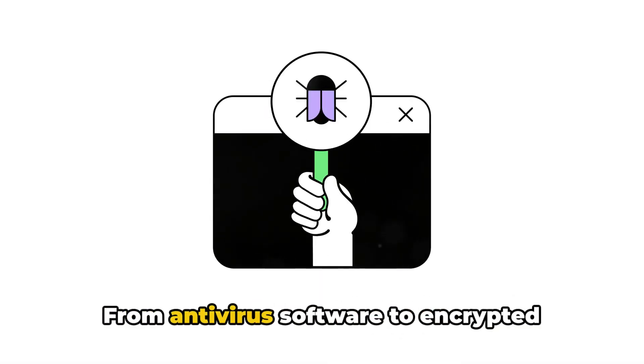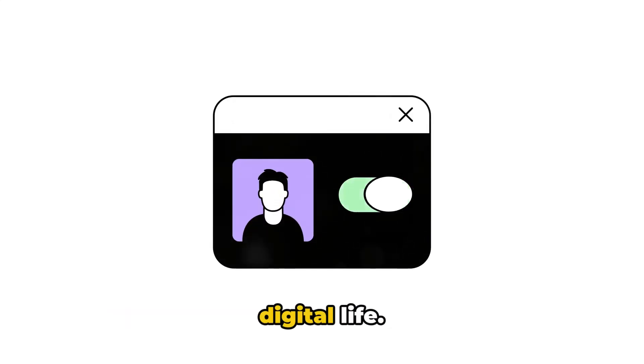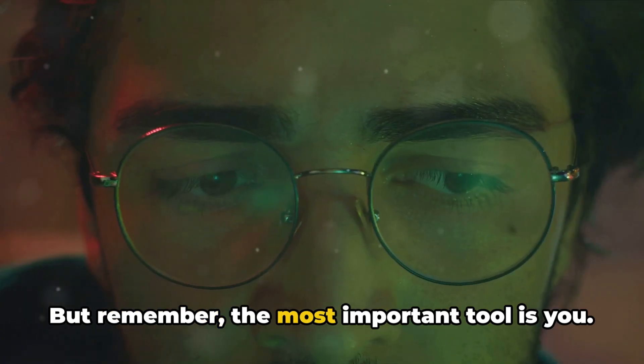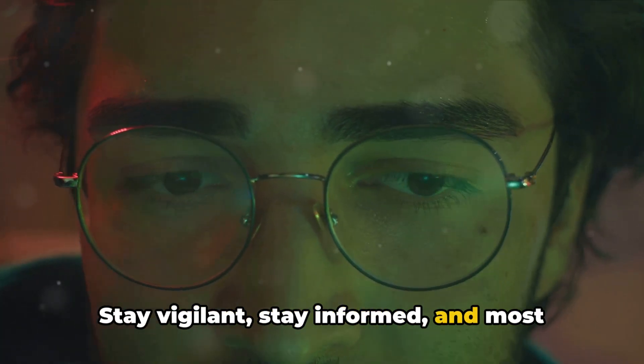So there you have it. From antivirus software to encrypted messaging apps, there's a whole arsenal of tools at your disposal to secure your digital life. But remember, the most important tool is you. Stay vigilant, stay informed, and most importantly, stay safe in this connected world.